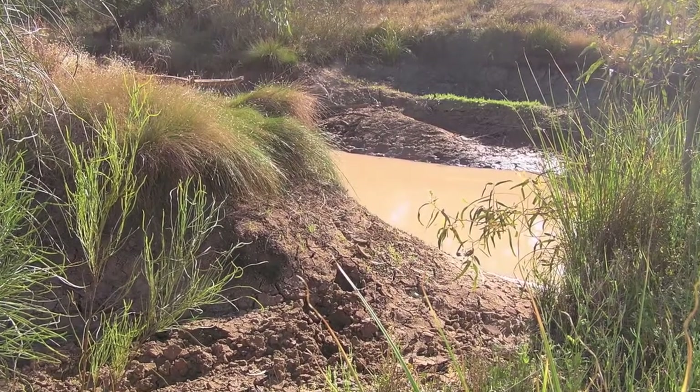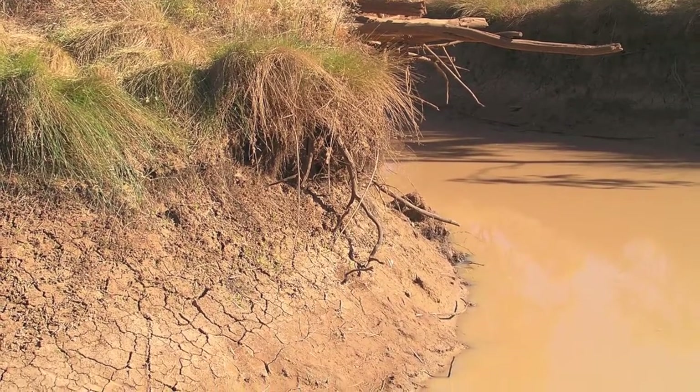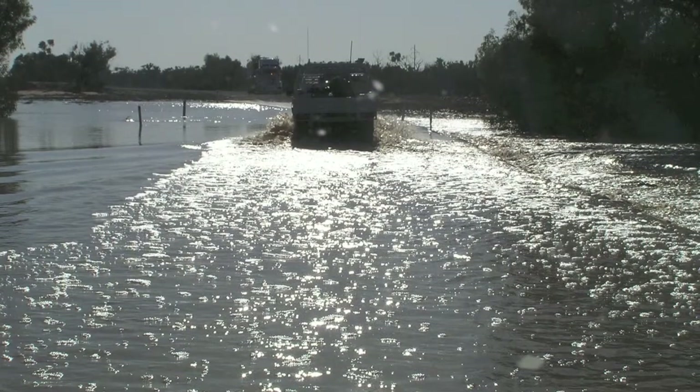This is some of the local environs around Quilpie. The water's almost always that coffee colour due to the very muddiness of the rivers here. From dust storms to flooding within a week and back again — it happens very quickly here.